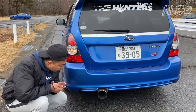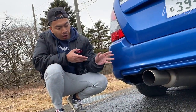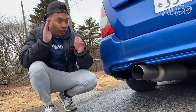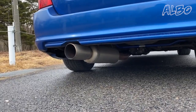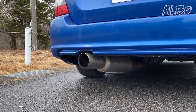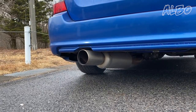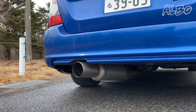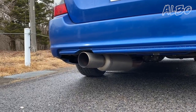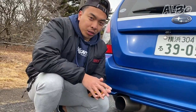Here we have a Fujitsubo exhaust and this will really accentuate the nice Subaru boxer rumble. I'm gonna turn the car on right now and rev the engine a little bit so you guys can hear what this sounds like. Don't you guys just love that iconic boxer rumble sound?